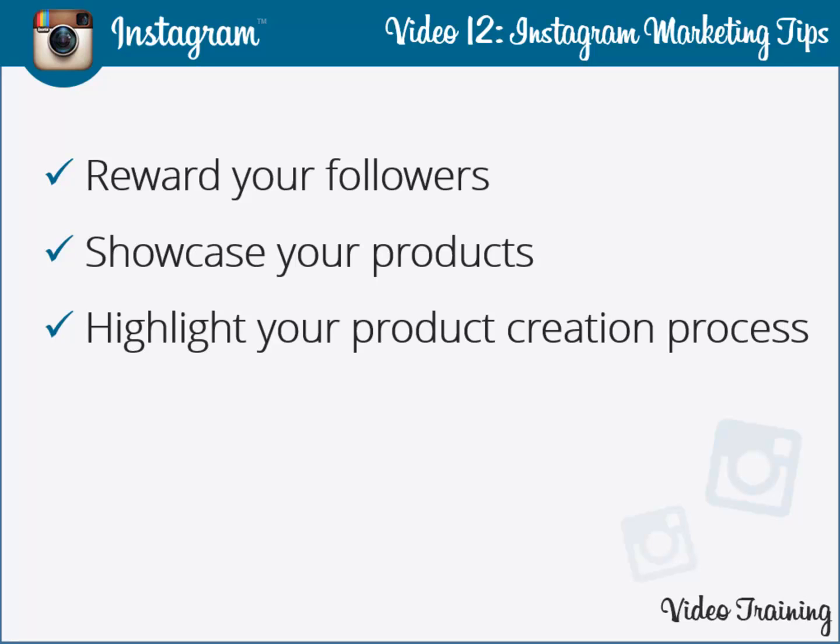Highlight your product creation process. One of the basic doubts in the minds of a customer is how the product gets manufactured — what are the basic processes that your company puts into practice before the manufacturing process gets operational, and whether you follow predefined industry standards. The answer to all these queries is Instagram.